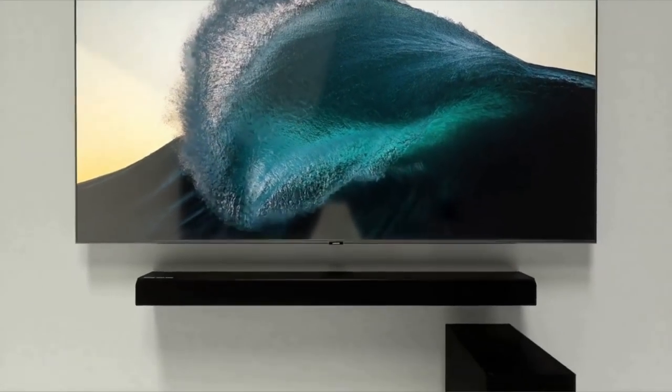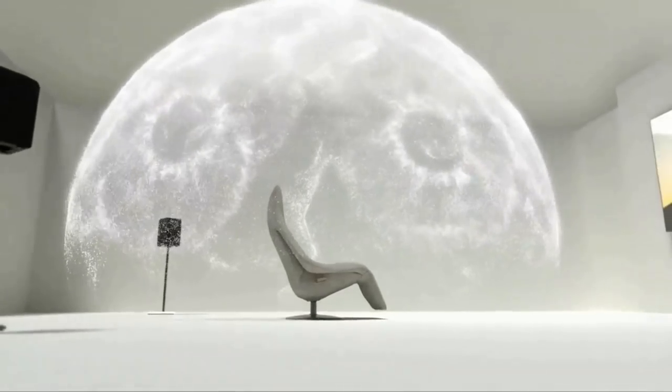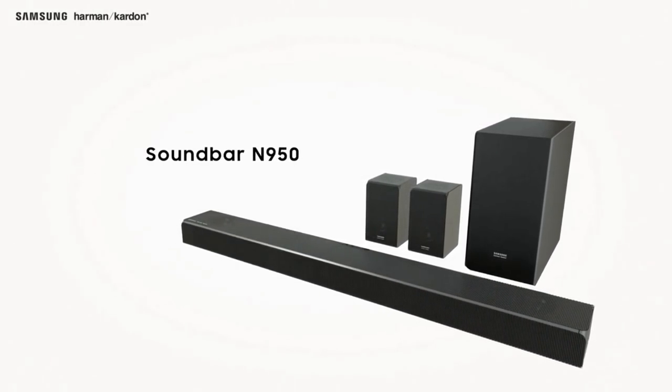The thing I liked most about the soundbar was the listening experience. The bar just fills the room with its 17 speakers — 6 drivers and 3 tweeters along the front, a side-firing speaker at each end, and 2 up-firing speakers. There's currently no other soundbar out there that competes with the N950 when it comes to Dolby Atmos experience and room-filling sound.